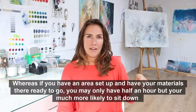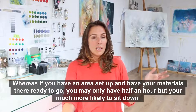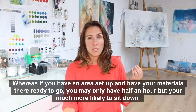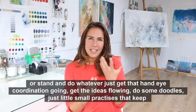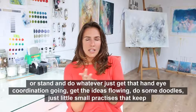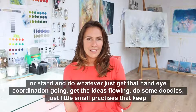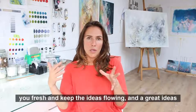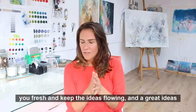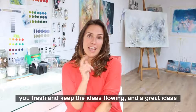Whereas if you have an area set up and your materials there ready to go, you may only have half an hour but you're much more likely to sit down and just get that hand-eye coordination going, get the ideas flowing, do some doodles.